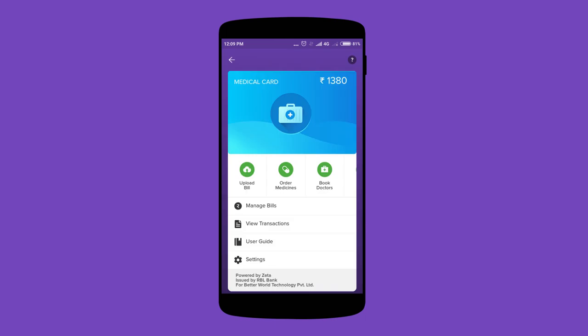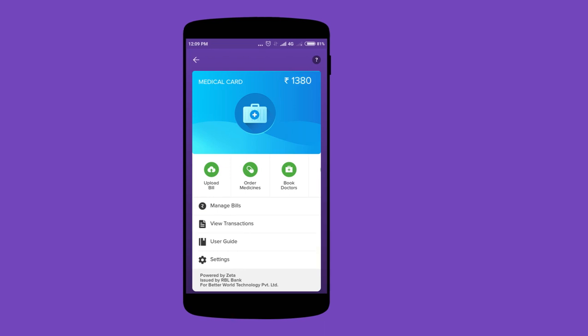With Zeta Optima Medical Reimbursements, you can make claims on the go — whenever, wherever. Got any questions? Write to us and we'd be happy to help.